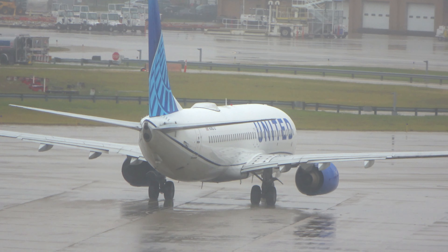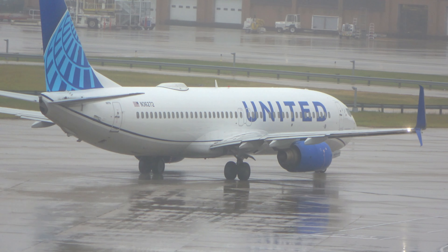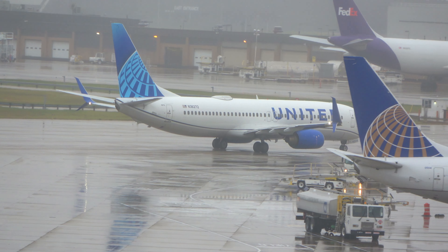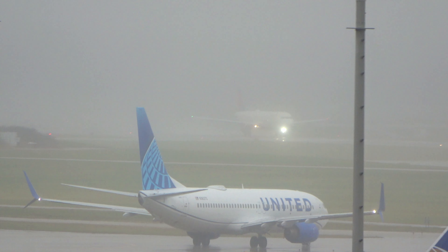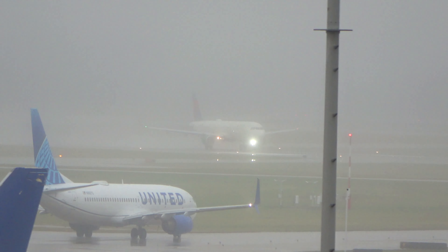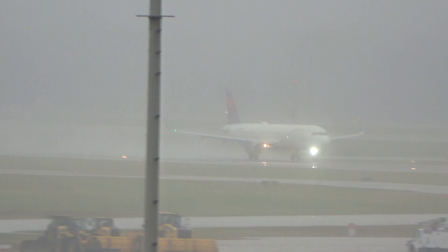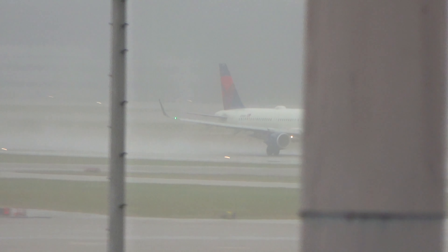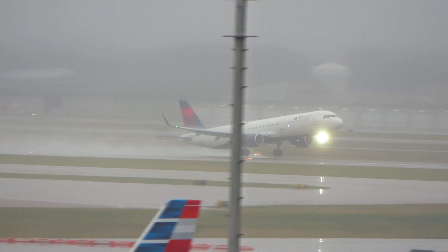ATC: Ground, unit 1891 taxi with information Kilo Lima for runway 6 Right. Delta 1576 heading to Atlanta, filed climbing to cruise, squawk 1006. CRJ-200 on a two-and-a-half mile final, caution wake turbulence, runway 6 Left, cleared to land — previous aircraft reporting breaking out 100 feet above minimums. They're closing Burke for now and diverting flights over here due to the fog — it's probably worse coming off the lake.